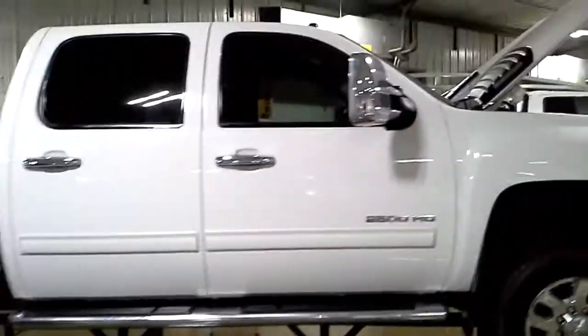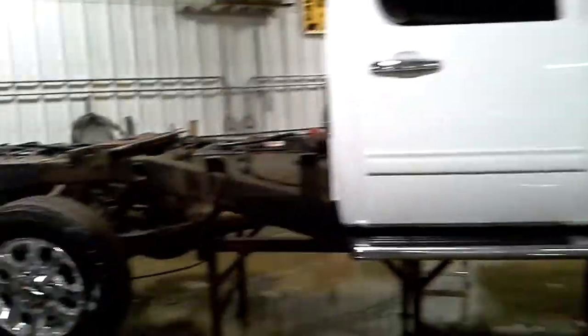Aftermarket cover on the mirror. Crew cab short box — the box is already sold. Quick lifting on the wheels, and the bumper is damaged.